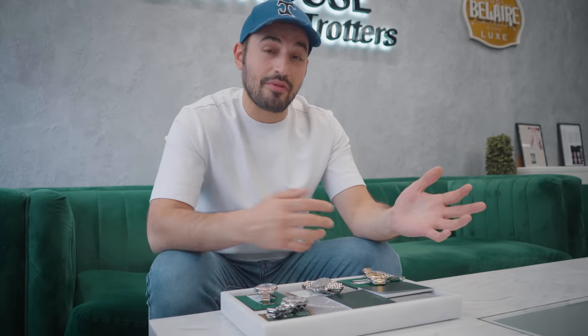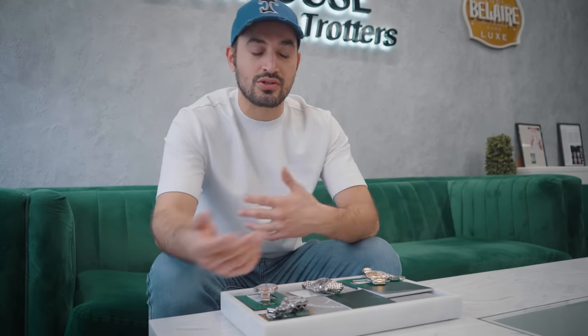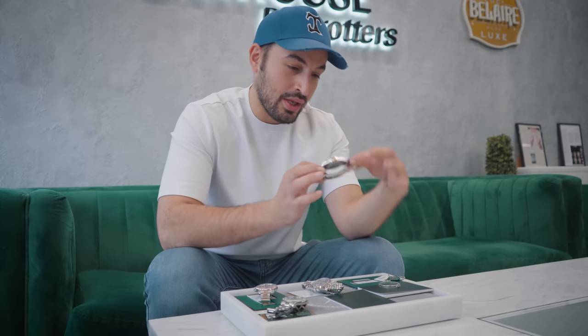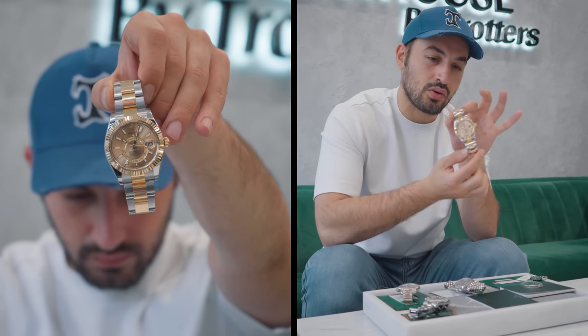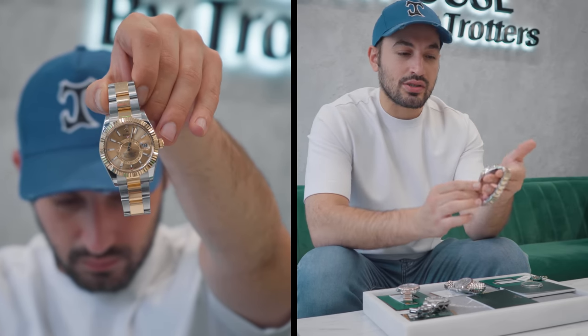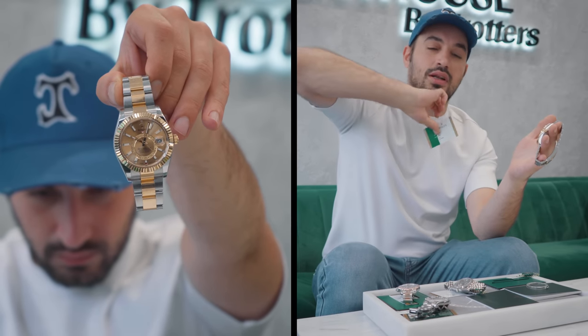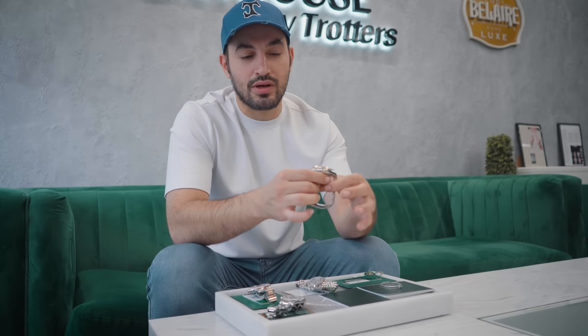We've acquired these for the trade. A few have been a direct buyout, some have been a trade off — we've exchanged watches, giving them what they wanted and taking these from them. This fourth watch is a Stainless Gold Sky Dweller, on a green and white card. These specific models are our bread and butter. If you're interested, we do try to stock them as much as possible, but they fly out — so hit us up in our DMs.